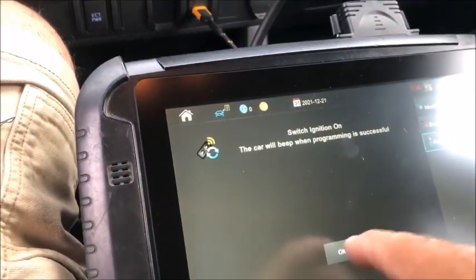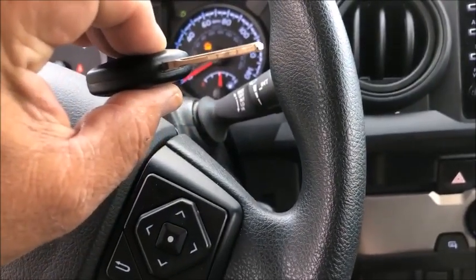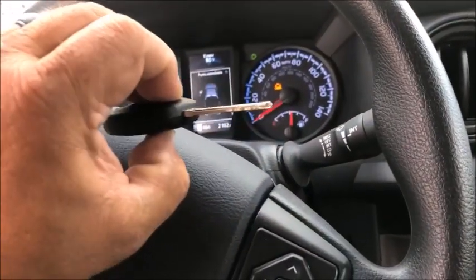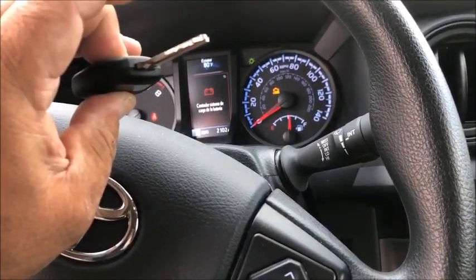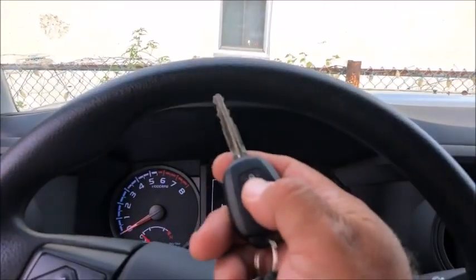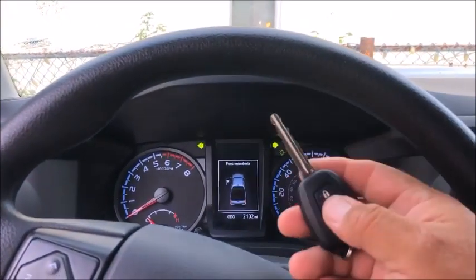I'm going to try to program it — nothing. So here is the factory one, going right in. This one was ordered specifically for the 2021 Toyota Tacoma, and the aftermarket one doesn't work. Here's the original key and here is our new key.